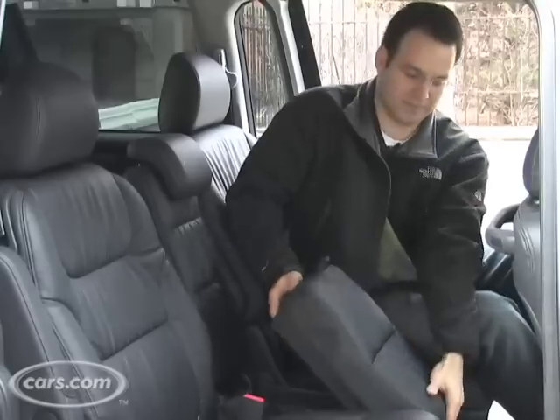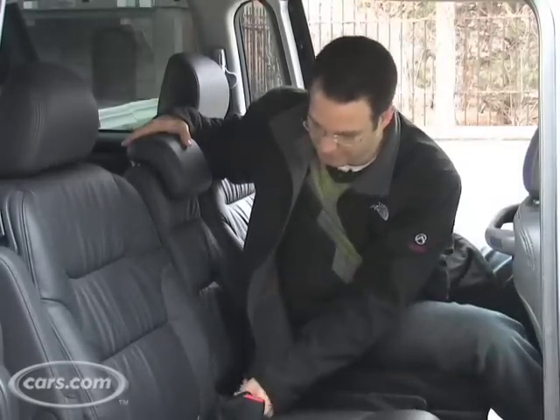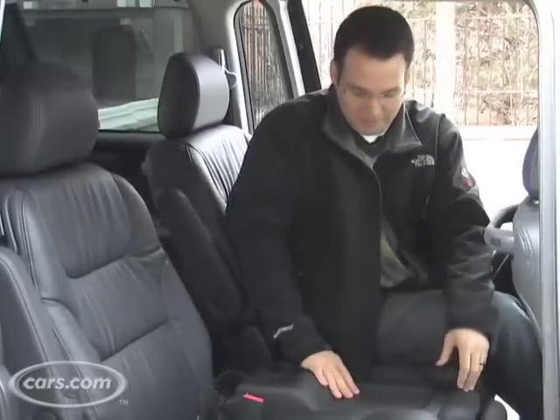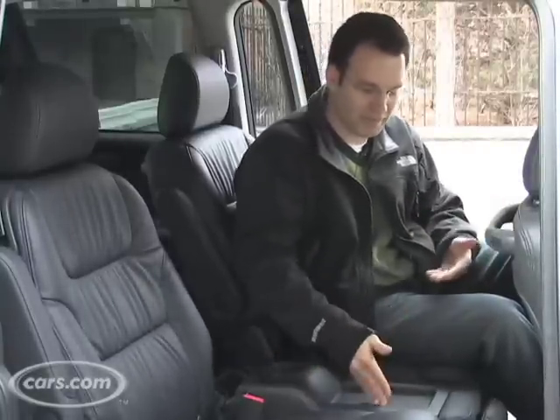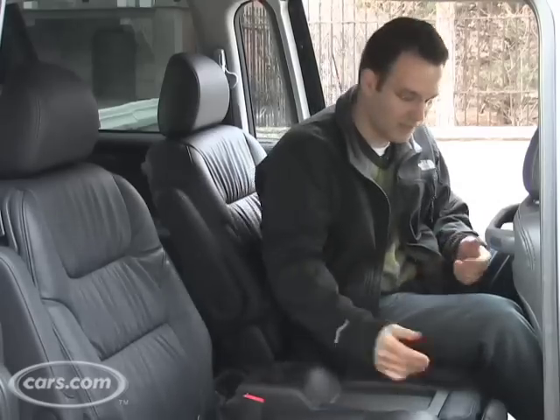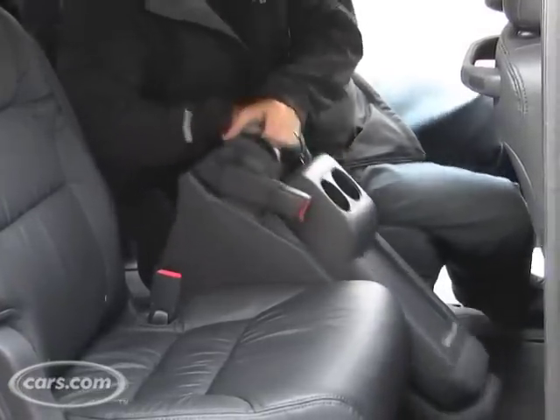It has some storage underneath. You can take the seat right off, bring this down, and you've got a little storage area for the two passengers. So if no one's sitting there you can have drinks and some other things, and then if you want, the whole seat can lift right out.